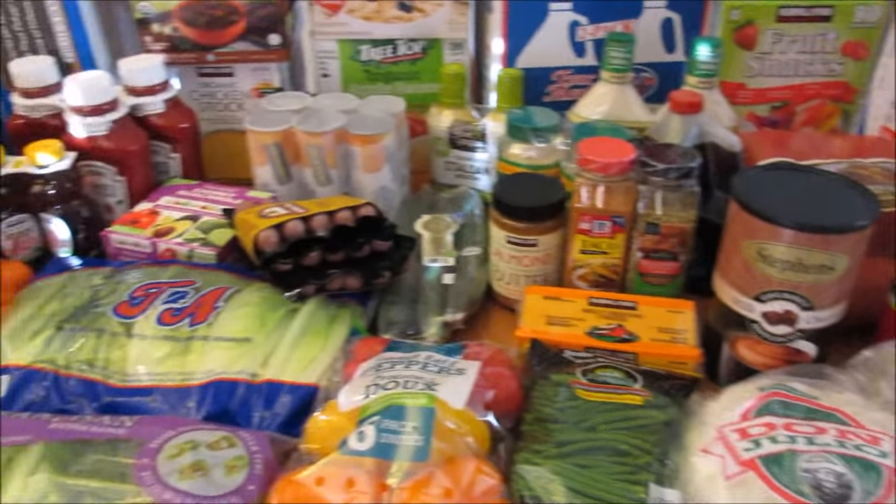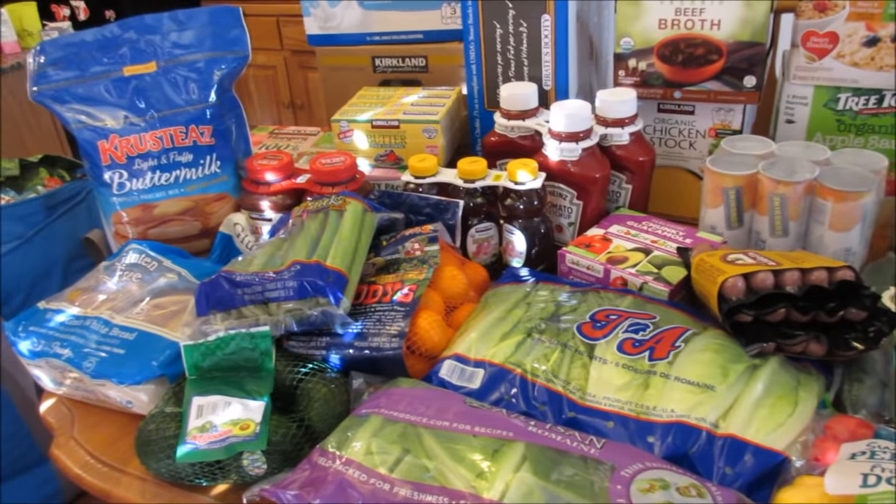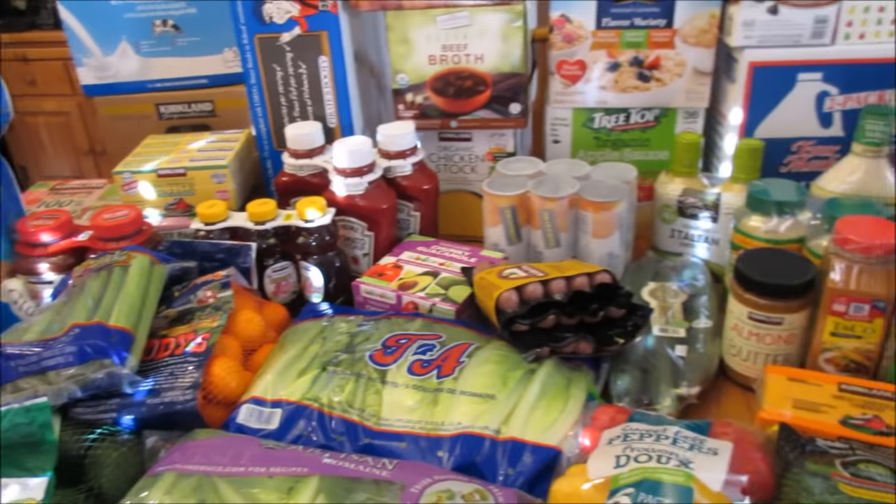Thanks for joining me, you guys. Go visit your Costco. We'll see you, bye!